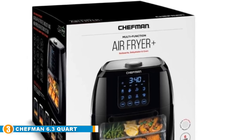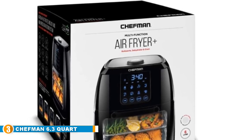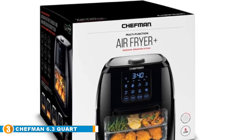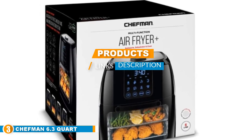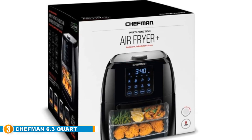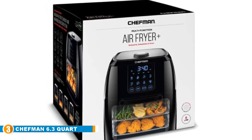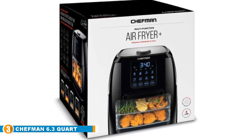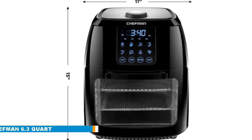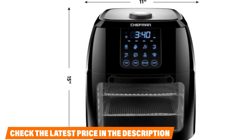The number 3 position is held by the Chefman 6.3 Quart Digital Air Fryer. The Chefman Fryer is a multi-functional appliance — you will get to enjoy the air fryer, dehydrator, and rotisserie oven all in one appliance. This will ease your cooking and produce a sumptuous meal, giving your meals the crispy taste they deserve. It has interior lighting which enables you to watch your food while it is cooking.